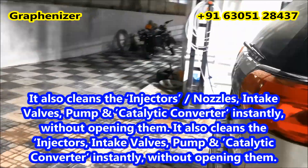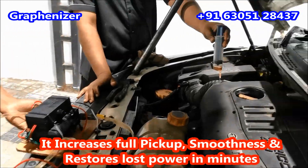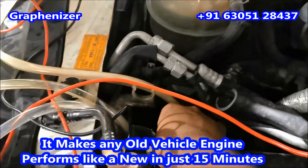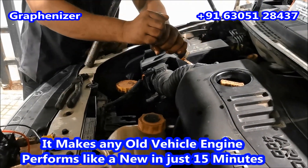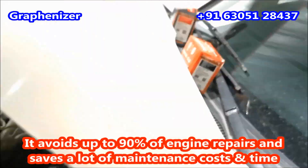It reduces knocking sound, noise, and vibrations, and increases full pickup with smoothness for all types of two and three wheelers, cars, trucks, buses, JCBs, boats, and all other heavy machineries. Thereby, it saves a lot of maintenance cost and time.